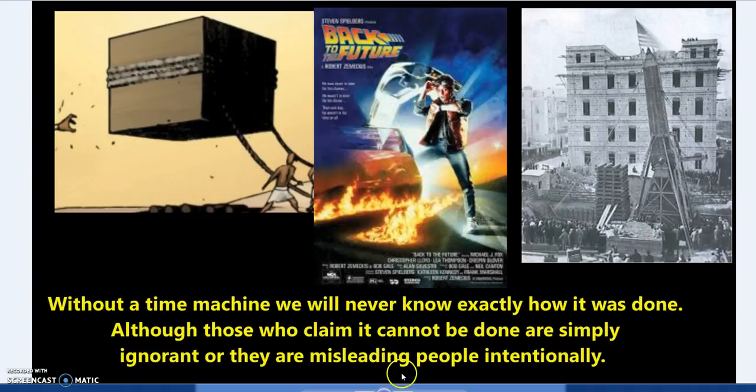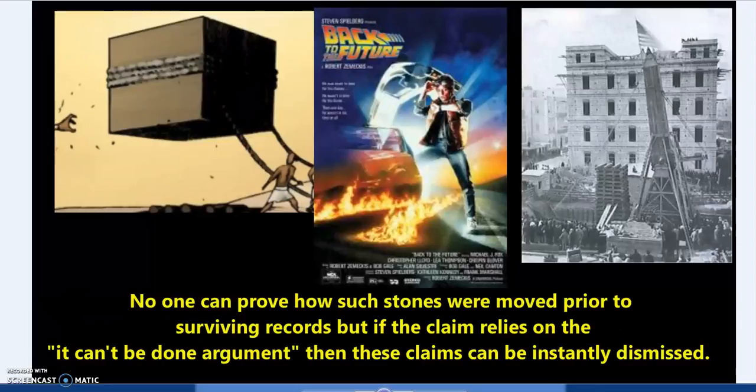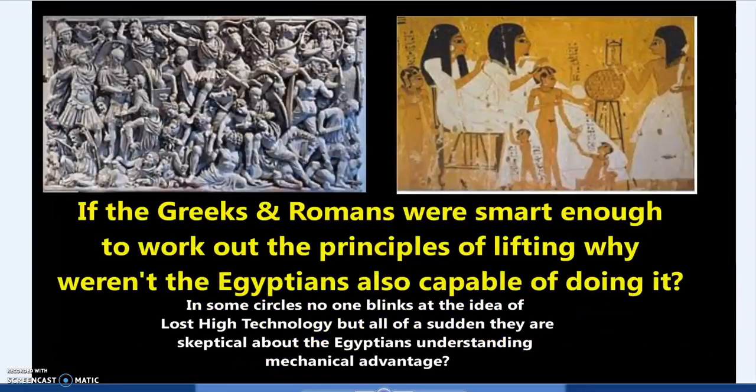Without a time machine we'll never know exactly how it was done — there's still a possibility that ancient lost high technology achieved these things. But there is zero evidence for it, while there is lots of testable evidence on the other side. We can repeat the experiments and replicate the ancient descriptions to lift heavy stones. It has been done and it works. The mechanical advantage argument is never properly acknowledged — and when someone claims there's no evidence of pulleys, they simply don't understand how pulleys work.